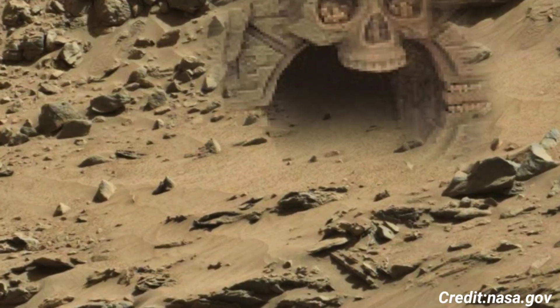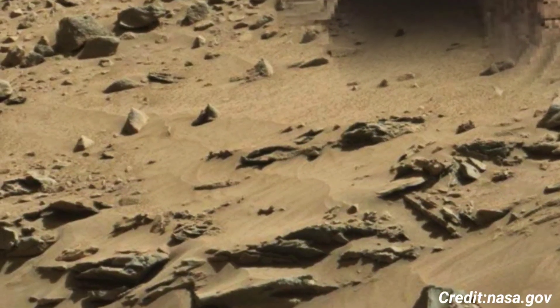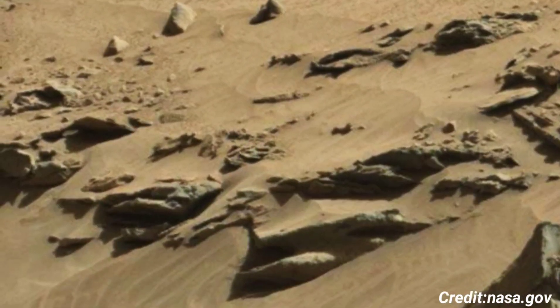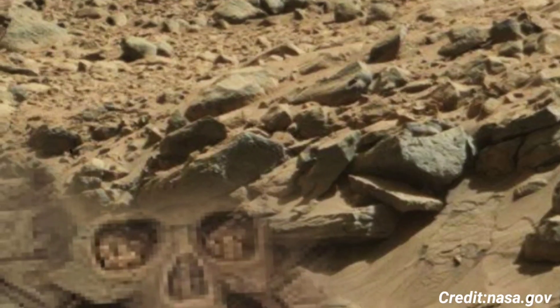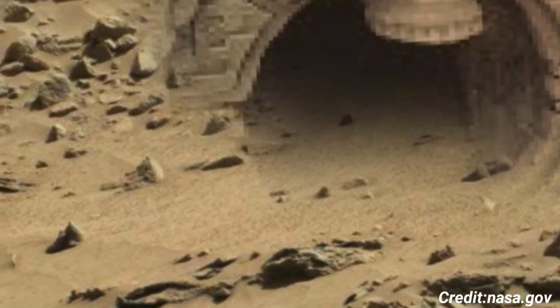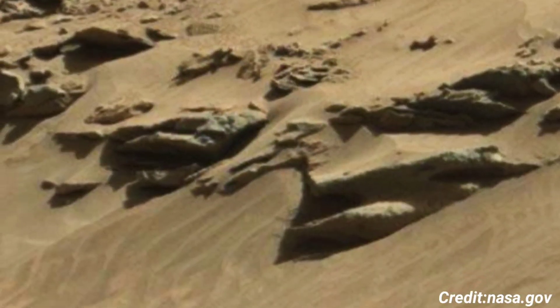The image captured by MAST Cam on Sol 538 is not merely a photograph but a valuable piece of the puzzle in unraveling Mars' geological and climatic history. Each image adds to the growing body of knowledge that brings scientists closer to answering fundamental questions about the red planet's past and its capacity to support life.